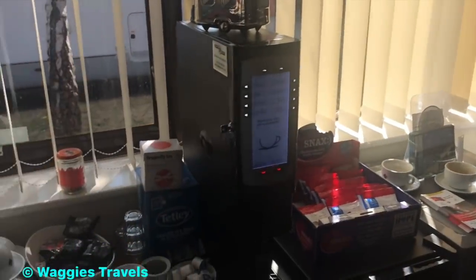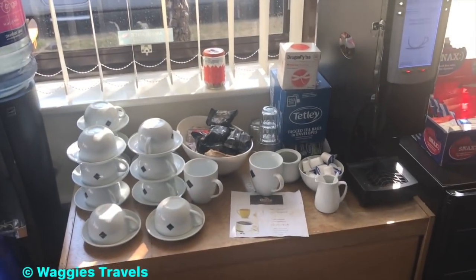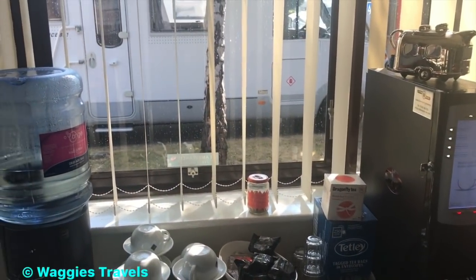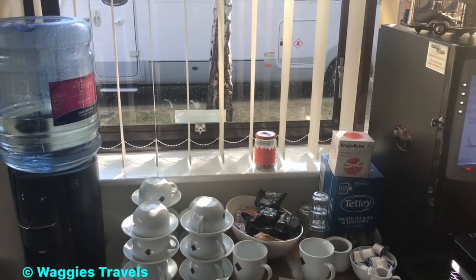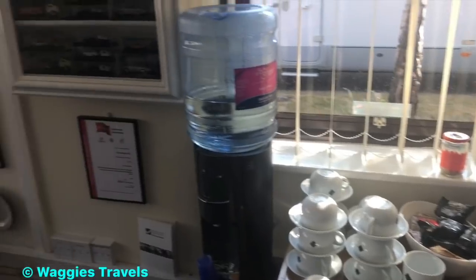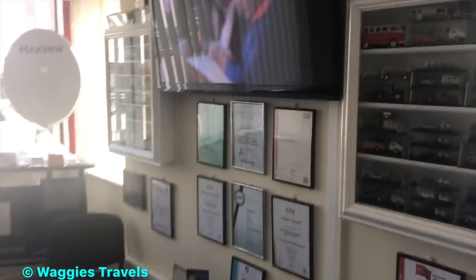There's a coffee and tea machine which doesn't charge but does ask for donations — and I think it would be very wrong if you drank without donating. Anyway, it appears all the reviews I've heard about this company are true.